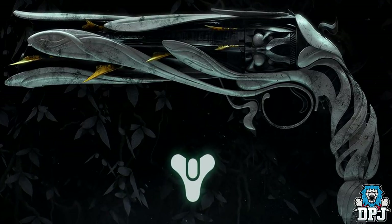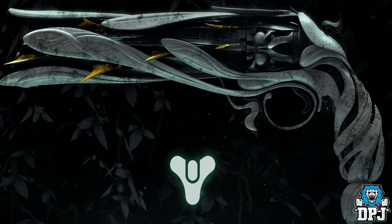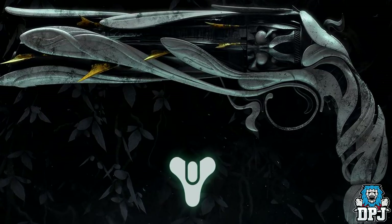So Bungie just dropped a trailer for this new exotic, the Lumina. Check it out on screen now.